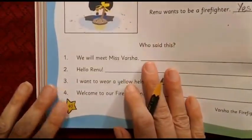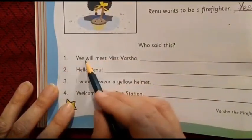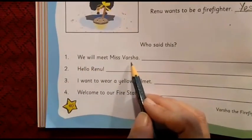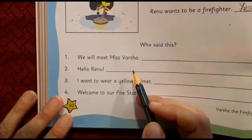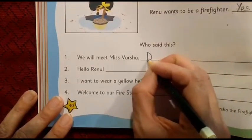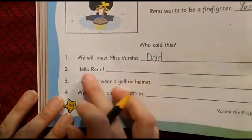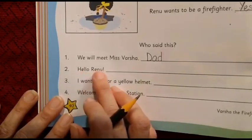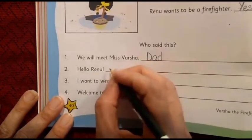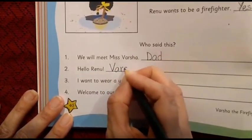Now we come to the second part of this page: Who said this? Number 1 — 'We will meet Miss Varsha.' Who said that? The answer is Dad. We write capital D — Dad. Number 2 — 'Hello, Renu.' Who said that? It was the firefighter. What's her name? We write her name here — capital V — Varsha.